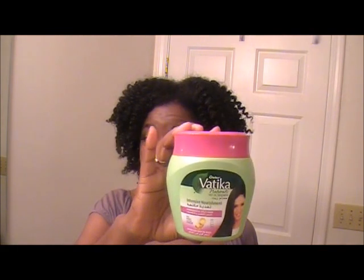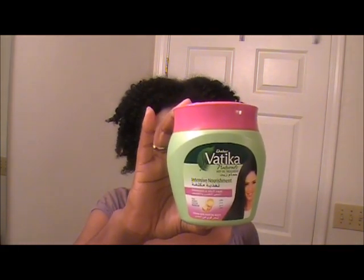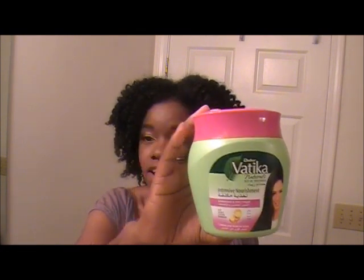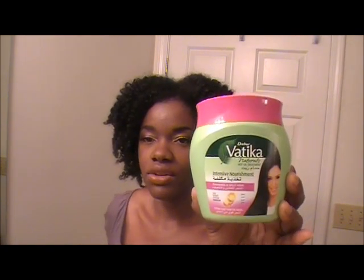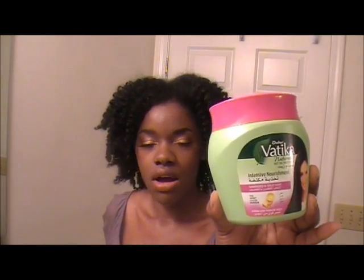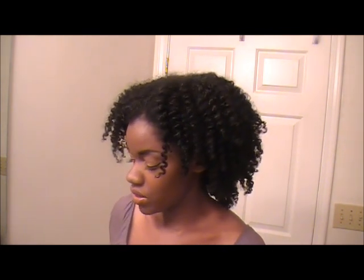Here is — I hope I'm pronouncing this right — the Burr Vatika. This is a deep conditioner and I know a lot of you use the Vatika oil on your hair, but this is actually a deep conditioner that I found at an international grocery store. You can also find it in Indian grocery stores.